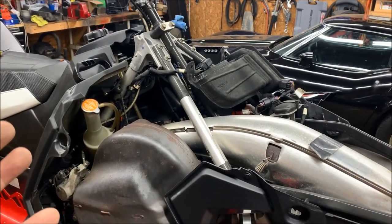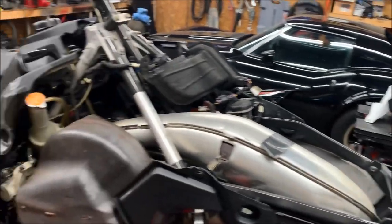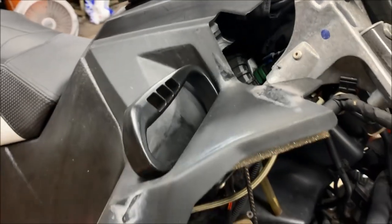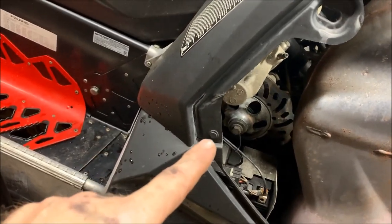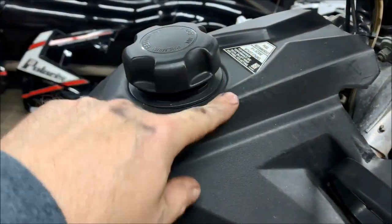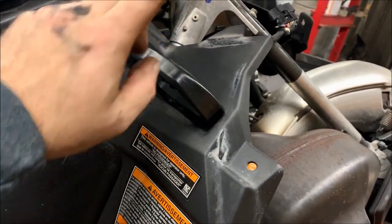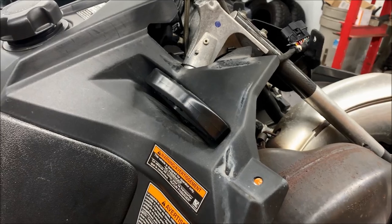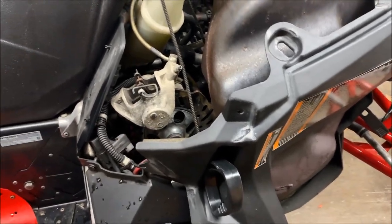At this point we've removed the hood, the two side panels, and the upper cowling. Now we can actually see the fuel pump down there. To get better access, we're going to remove the shroud that goes over the tank — it's held in by a couple of push pins and a nut. We'll pull the pull-start back and swing the tank shroud over and out of the way without cutting the rope.